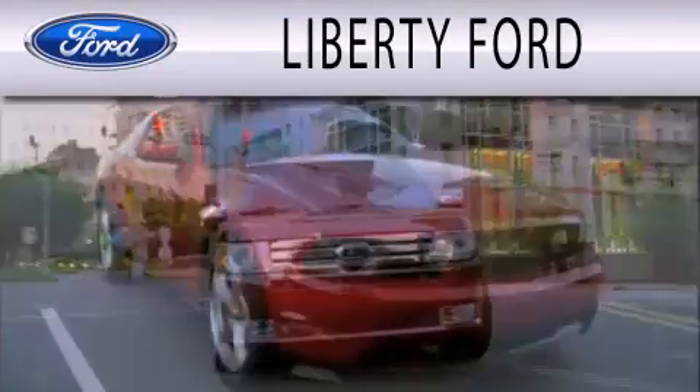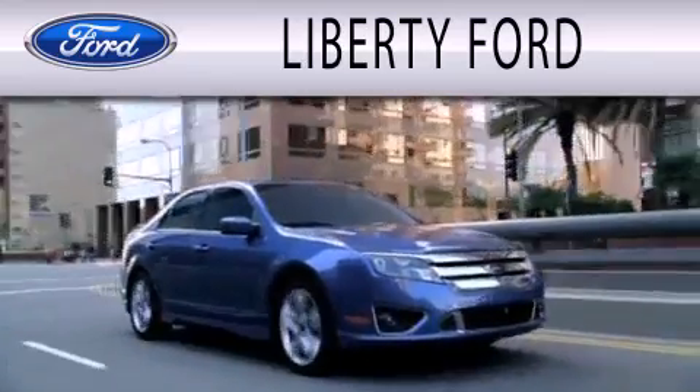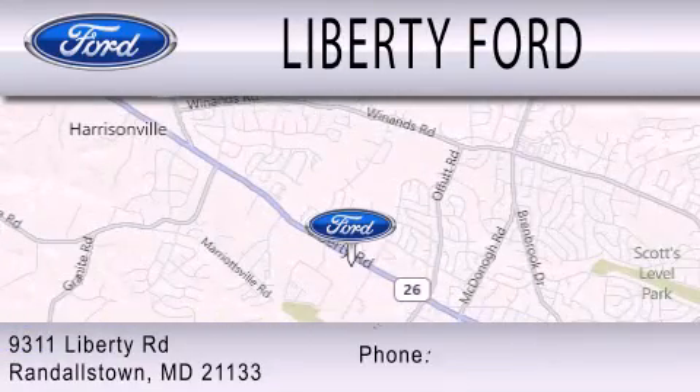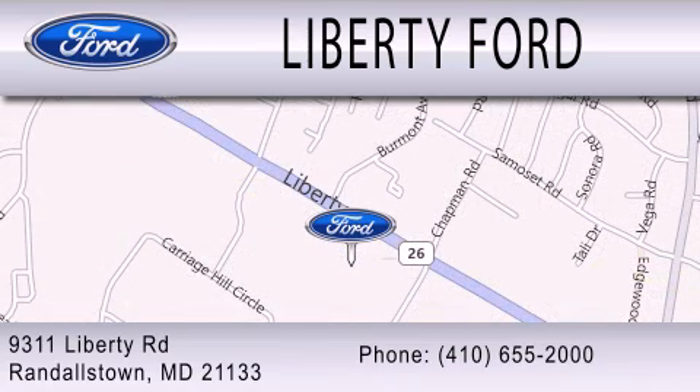Liberty Ford is dedicated to doing everything possible to ensure that the experience you have selecting your next vehicle is as pleasant as possible. We're located at 9311 Liberty Rd in Randallstown. I'll see you soon.